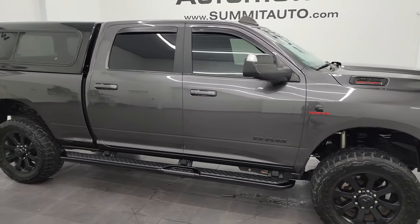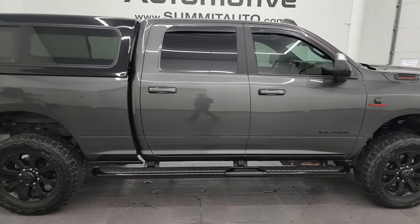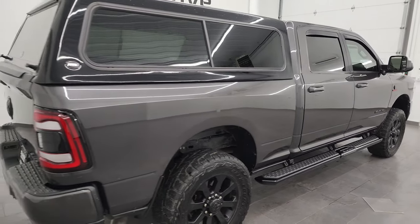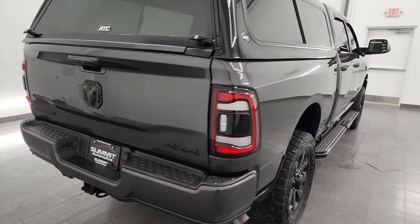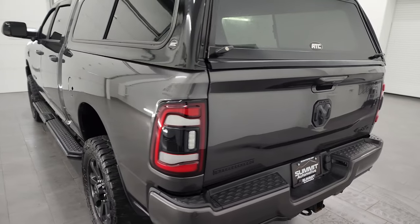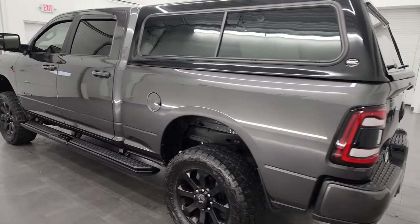Hey, this is Brett and this 2021 Ram 2500 Crew Cab Short Box Bighorn Level 2 Night Edition is stock number 13940Z. I am here at Summit Automotive in Fond du Lac, Wisconsin, your new and used heavy-duty truck and Ram headquarters.